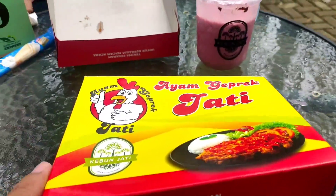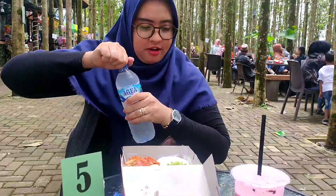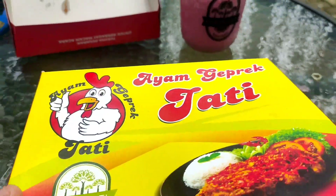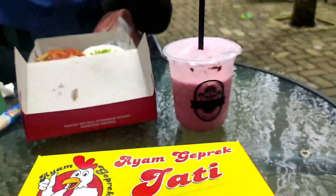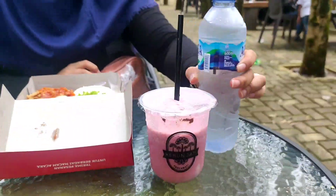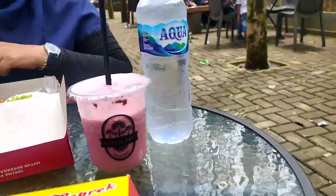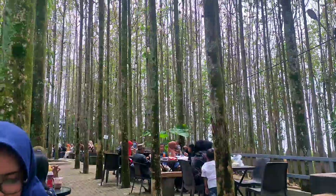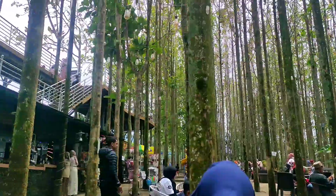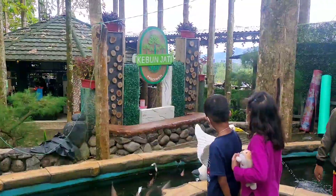Oke, kita sekarang makan dulu guys. Makan sama apa ini? Ayam geprek Kebun Jati ya. Ini the best tuh di sini guys. Ini esnya ya, ke Aqua juga harus ada nih. Di sini juga ada ikan nih.